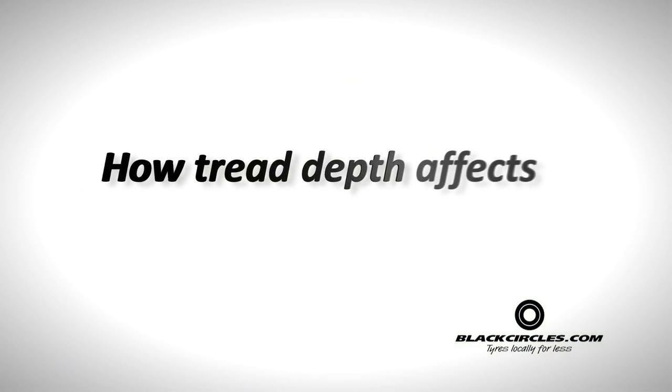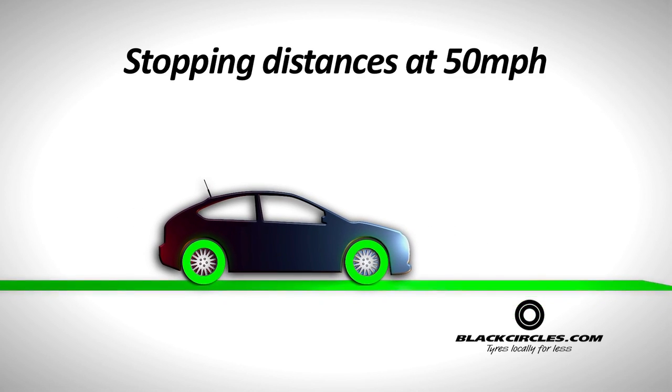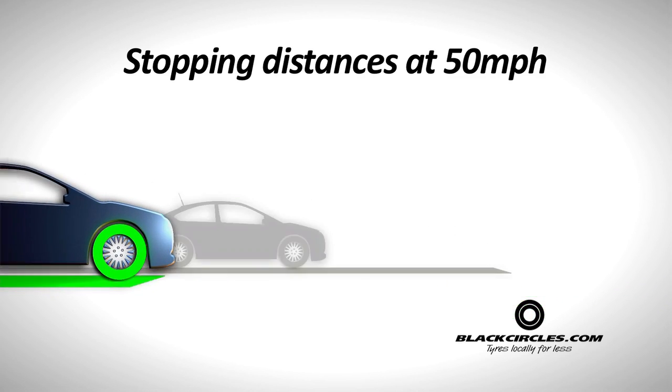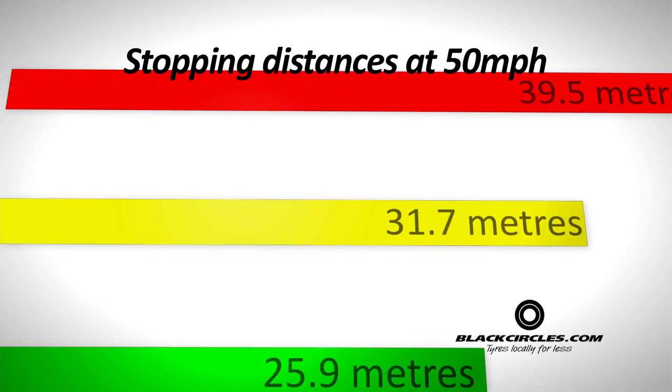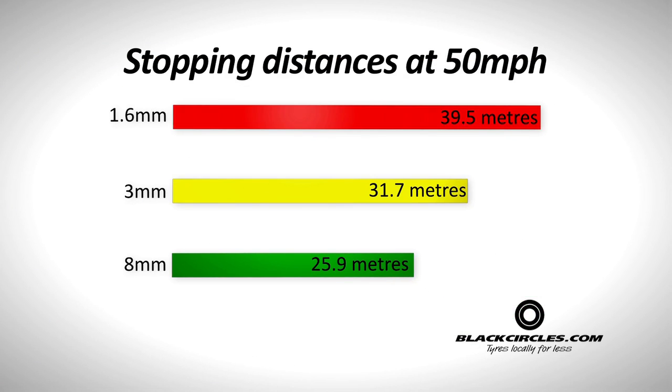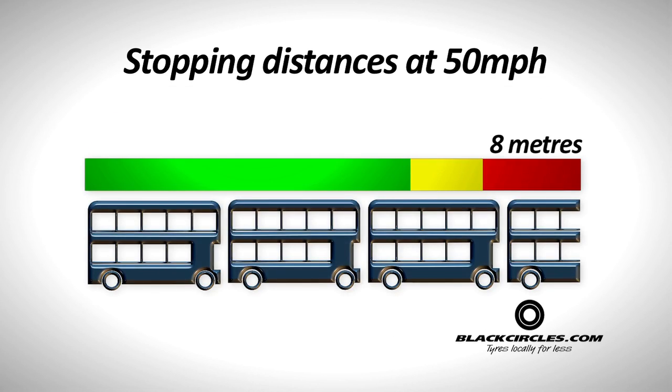How tread depth affects stopping distances. Although the legal limit in the UK is 1.6mm, new research by the Motor Industry Research Association has shown that worn tyres have a greater impact on accidents than originally thought. Results showed significant increases in a car's stopping distance when tyres are left to their legal limit of 1.6mm, taking an extra 8m — nearly a bus length — to stop at 50mph.